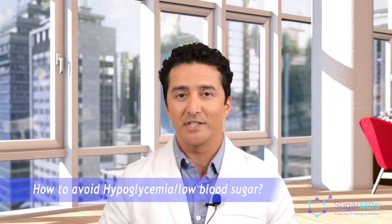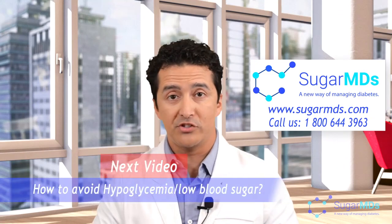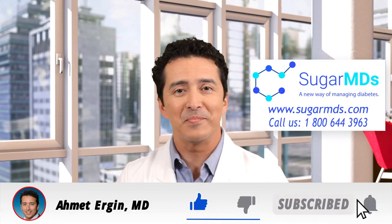Most importantly, you need to learn how to avoid hypoglycemia. If you have any questions, call us at SugarMDs. It is important to know what to do in an emergency situation, but the most important thing is to avoid that emergency situation altogether — and that is going to be covered in the next video. Give a thumbs up and check out our website at SugarMDs.com. Have a wonderful day.